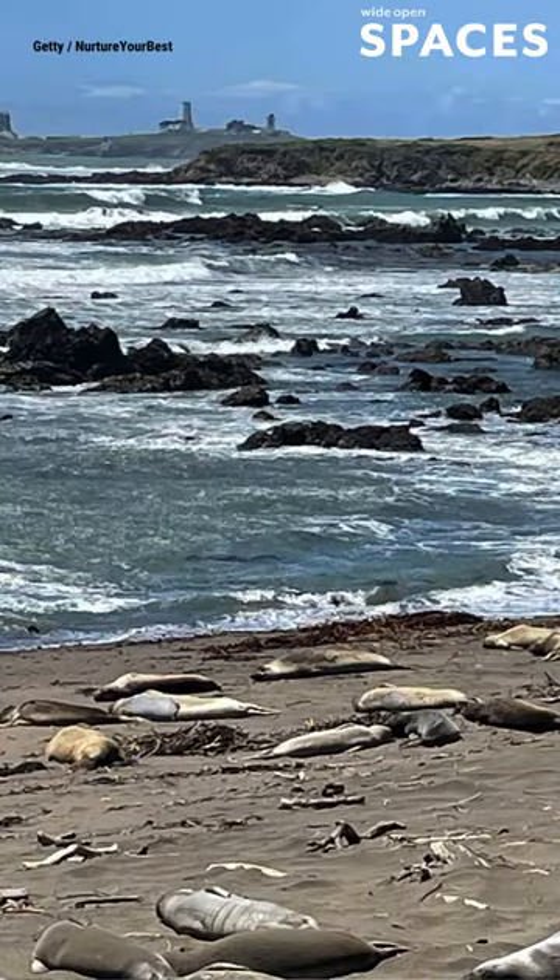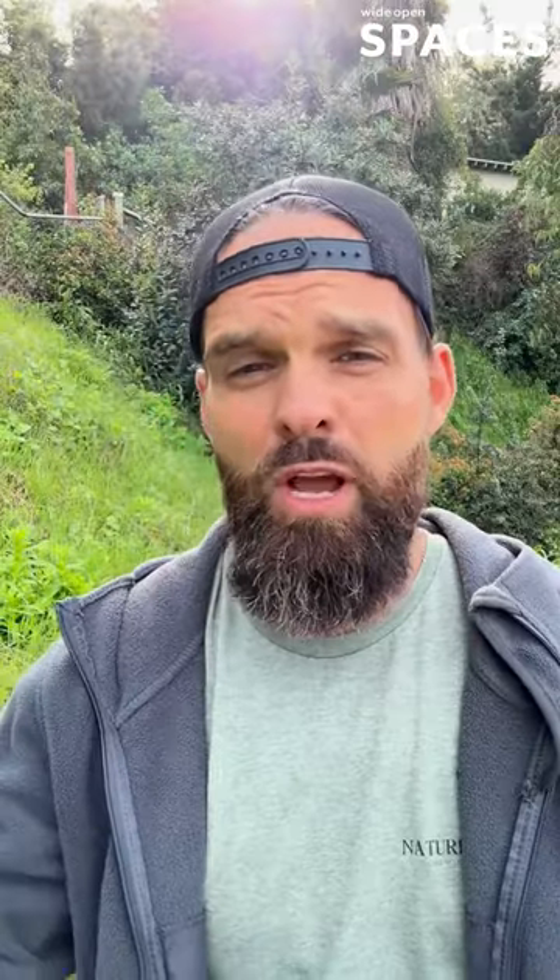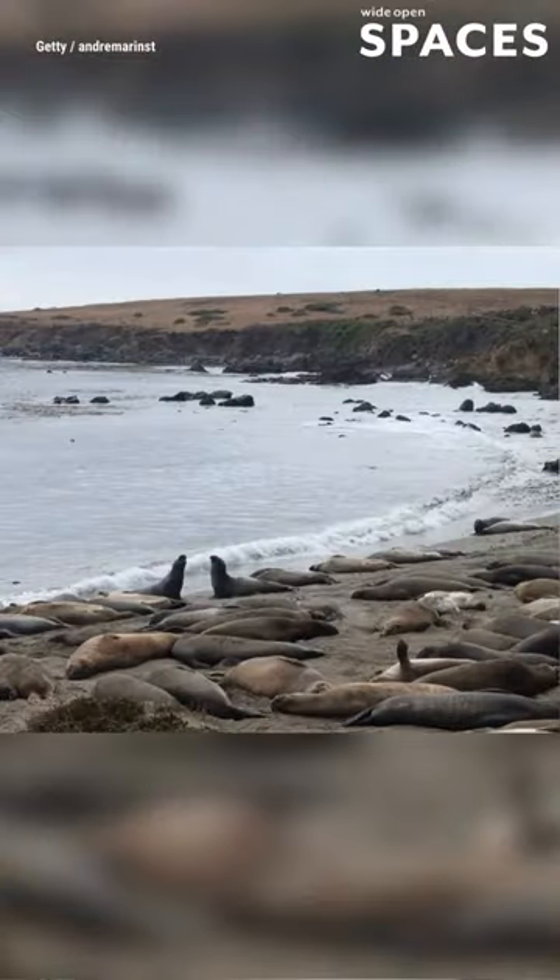Really cool areas are rookeries where the females come out to give birth. Males will come out and fight each other and we're lucky to have them. They were almost extinct a couple hundred years ago but now they are back in force.